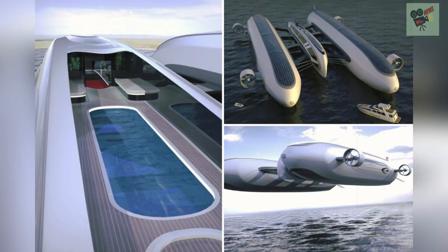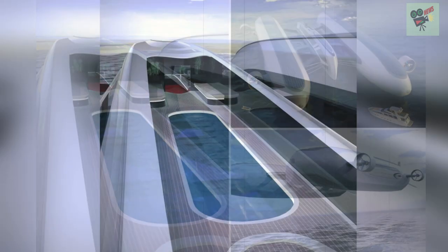An optional extra allows a helicopter to rest on the structure for flying visits to local destinations.